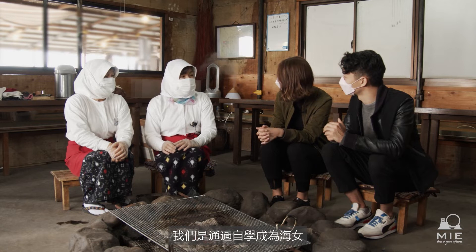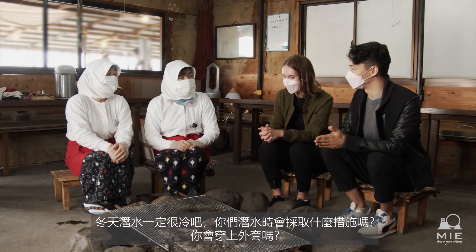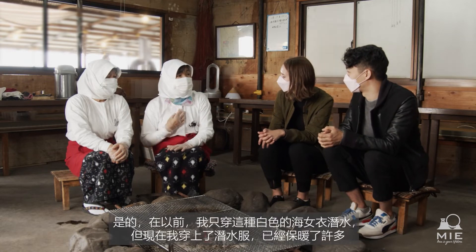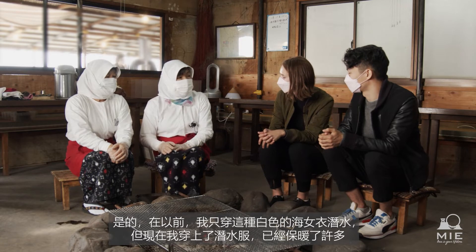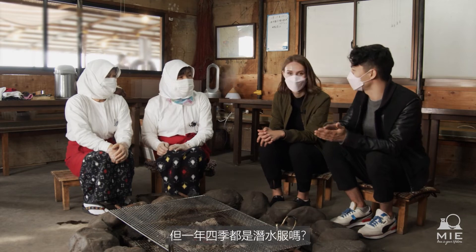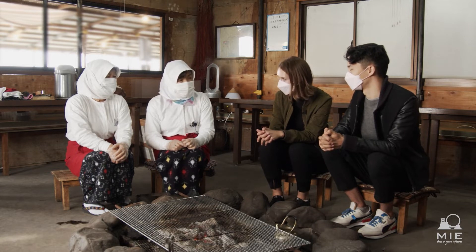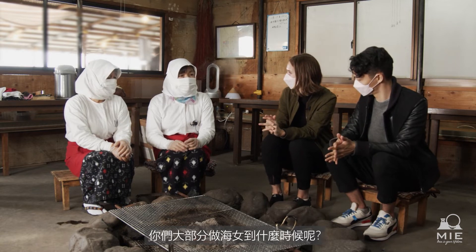One diver shares that it's really cold. But in the mornings when you go in, you get used to it. She used to wear a traditional white suit, but now wears a modern wetsuit, which makes it much easier. She's been wearing the suit for about a year now.